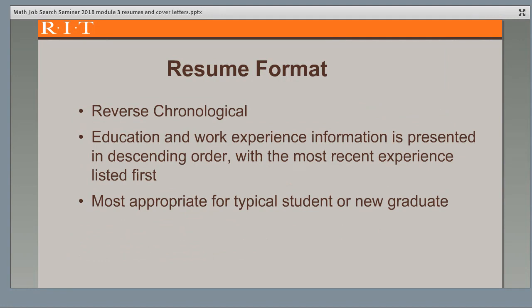The resume format most appropriate for a typical student or new graduate is the reverse chronological format, in which education and work experience are presented in descending order, with the most recent listed first. This allows employers to quickly see your history.